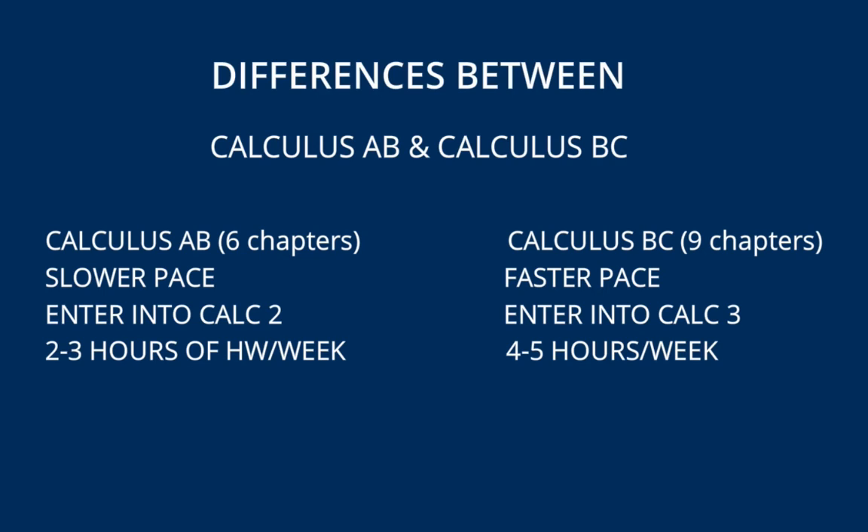Another major difference is that Calculus AB will require approximately two to three hours of homework per week, whereas Calculus BC will require around four or five hours per week.